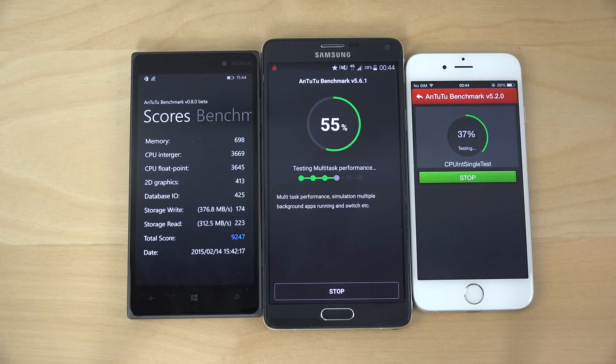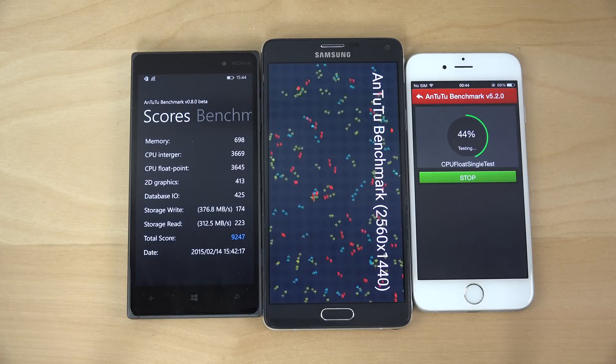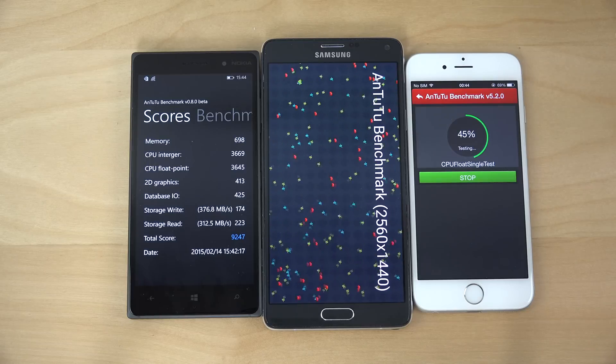It looks like the iPhone is definitely falling behind here. Now they're doing the graphical test.